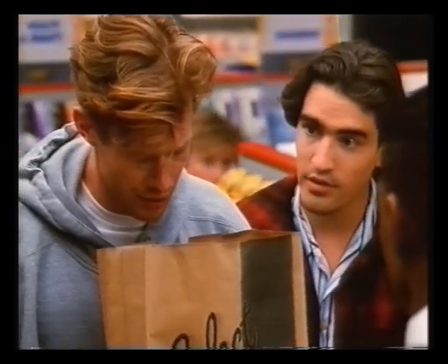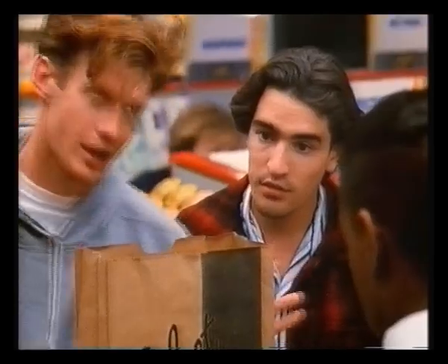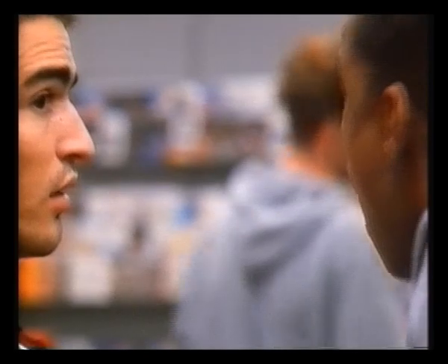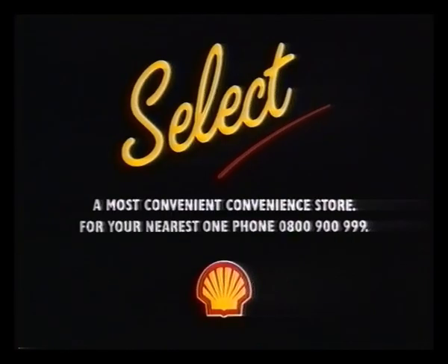Yeah. I'll get some funny cravings. Yeah. Cat food. Cat food. Cat food. You can tell when it's Shell.